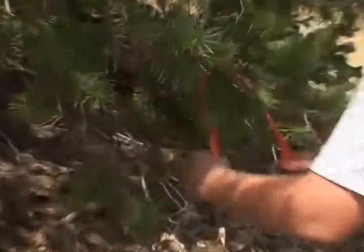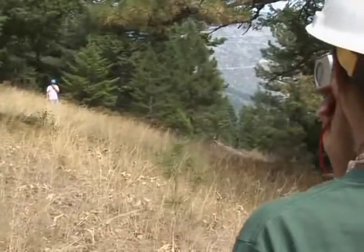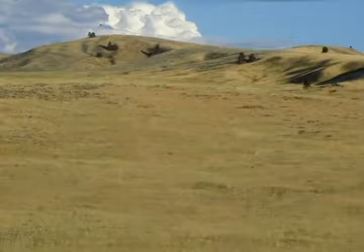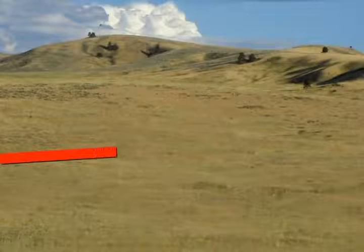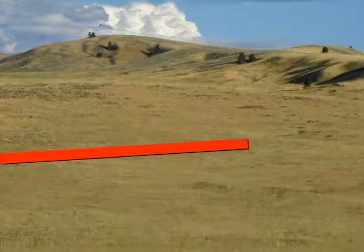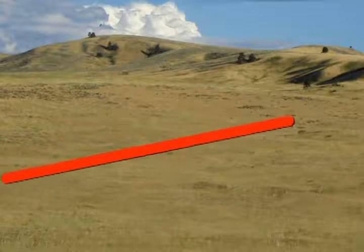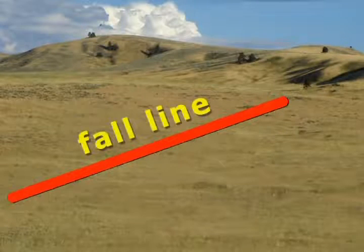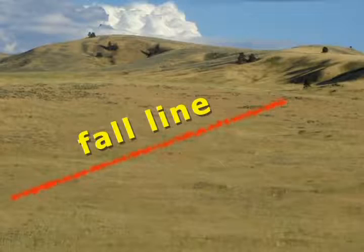Continue to flag the rest of the trail. Recalculate the half rule whenever the terrain changes. Always follow the half rule, even when working on gentle slopes. You may be tempted to exceed it when grades are low, but if you exceed the half rule, you'll be designing a fall line trail that will erode.